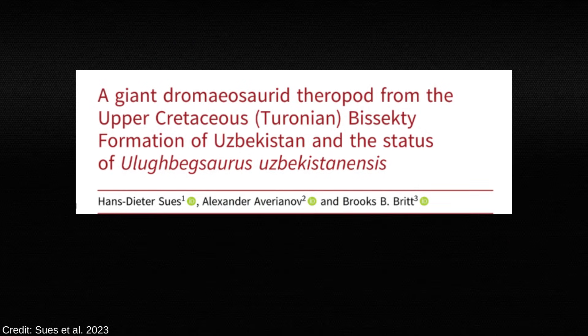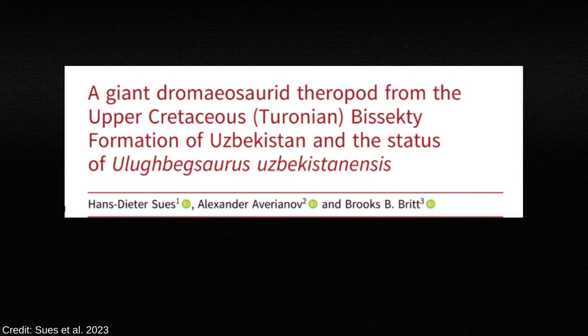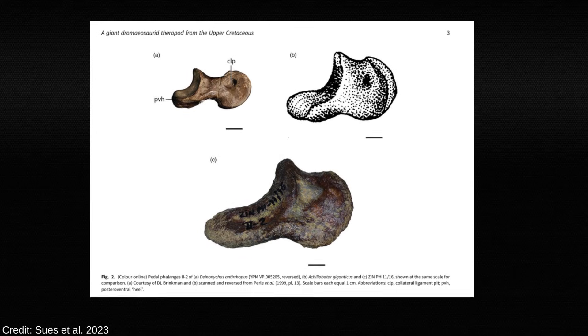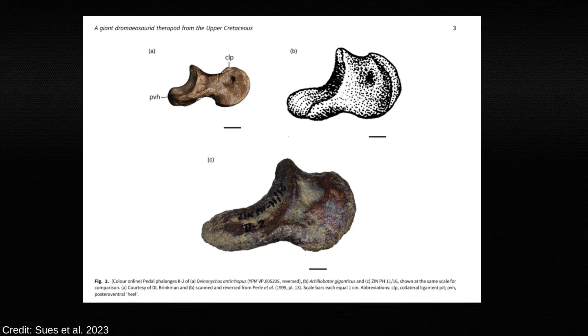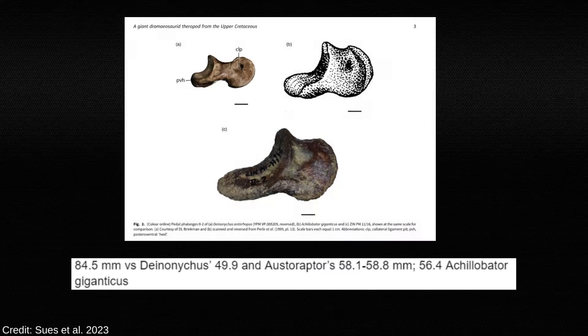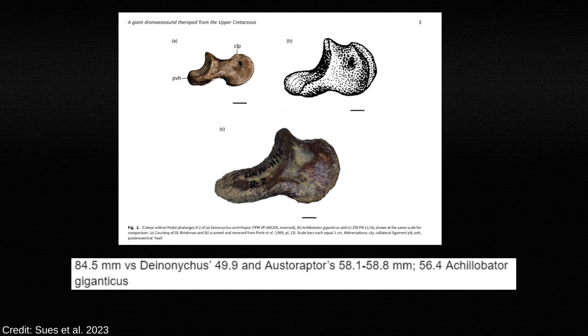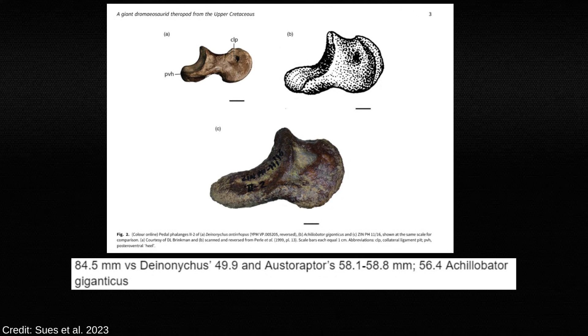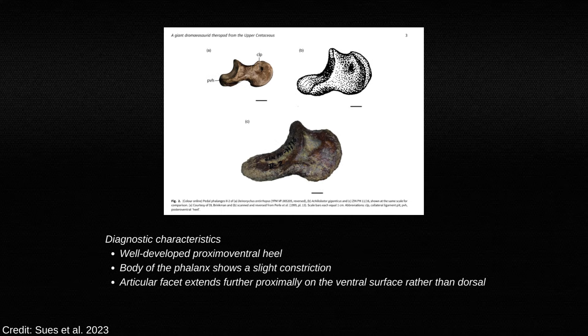In 2023, Sues, Averianov, and Britt described a pedal phalanx from the Bisecti Formation of Upper Cretaceous Uzbekistan. It's a toe bone from the middle of the foot, and it's enormous at 84.5mm. The corresponding bone in Deinonychus was 49.9mm, 58–59mm in Austroraptor, and 56.4mm in Achillobator. A toe bone may not seem like a lot, but femur scaling is relatively reliable compared to teeth or maxillae, and there's a strong correlation between phalanx size and body size in dromaeosaurids.